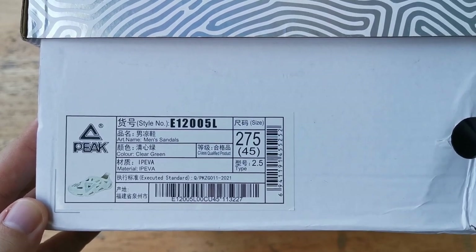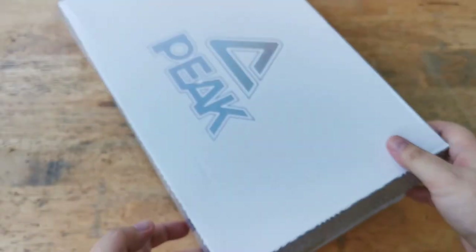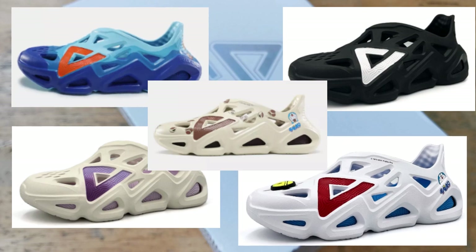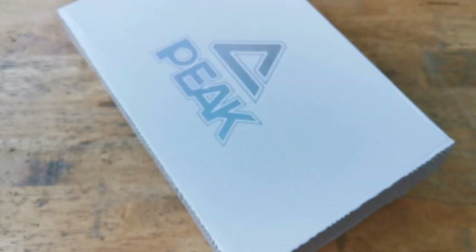I chose this colorway because of how clean it looks. There are also a bunch of other colorways to choose from. Since I am here in the Philippines and this is a Chinese brand, it is easier for us to get these clogs in a multitude of colorways.